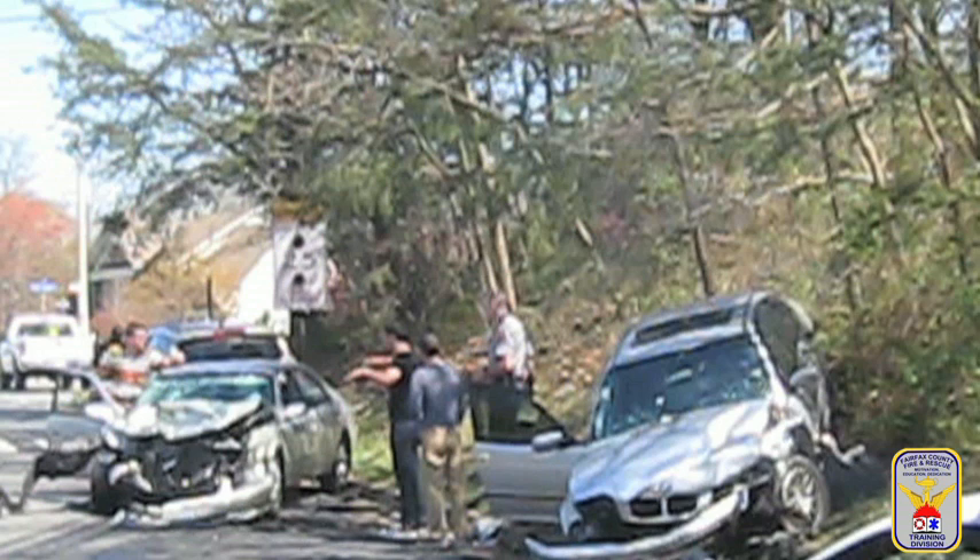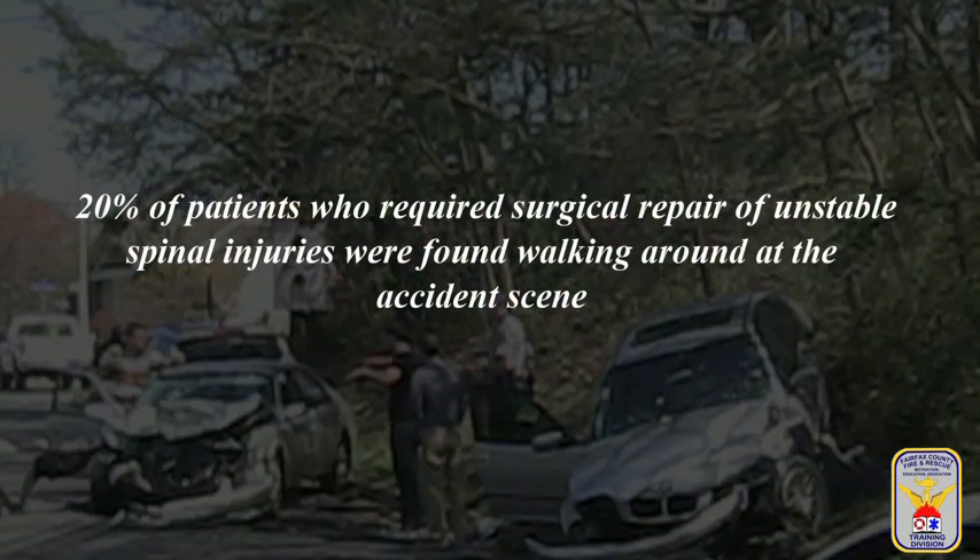Some studies suggest that almost 20% of patients who require surgical repair of unstable spinal injuries were found walking around at the scene by EMS personnel.